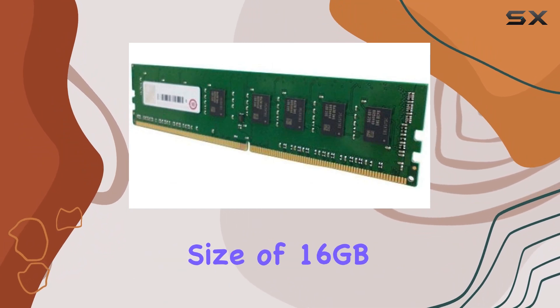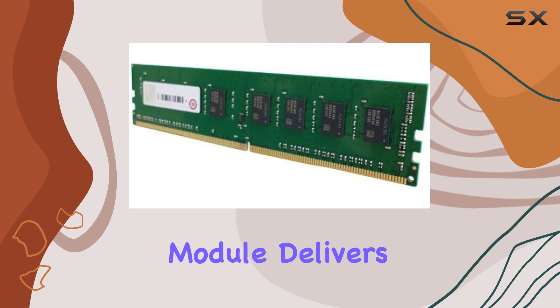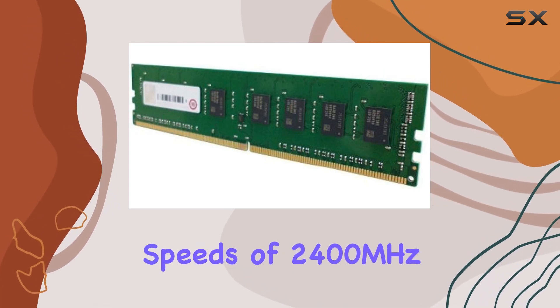With a substantial computer memory size of 16GB and DDR4 RAM technology, this module delivers lightning-fast speeds of 2400MHz.